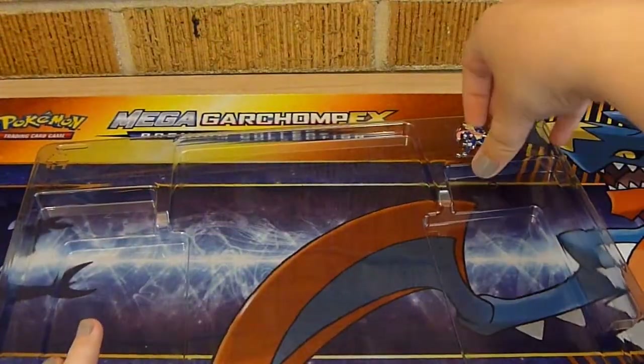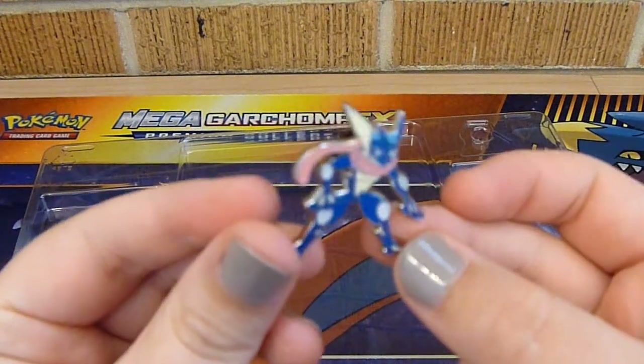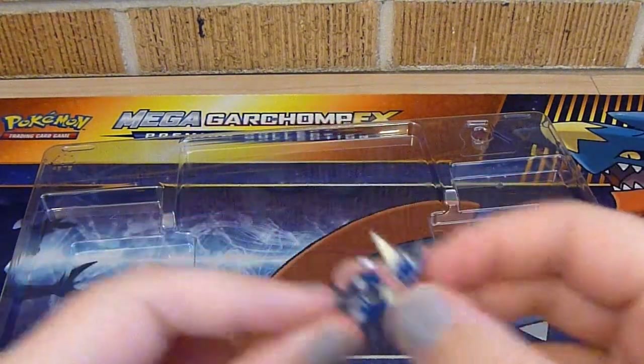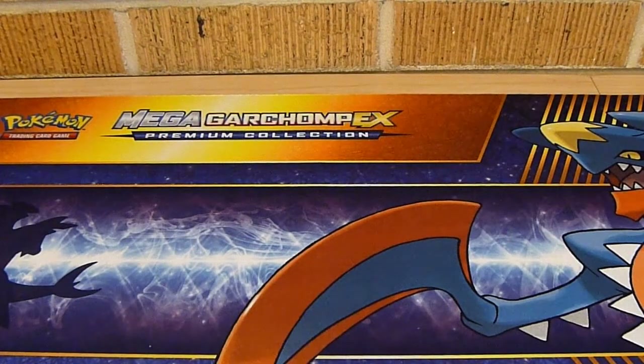Seven packs — that's awesome! And a cute little Greninja pin. Look at him. He's gonna go so good in my binder. As much as I like the packaging on these, I feel like sometimes it's just a little bit too much.